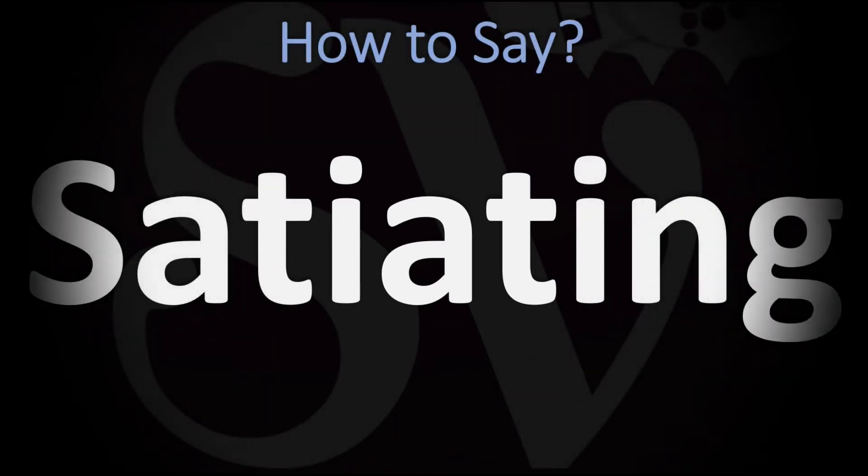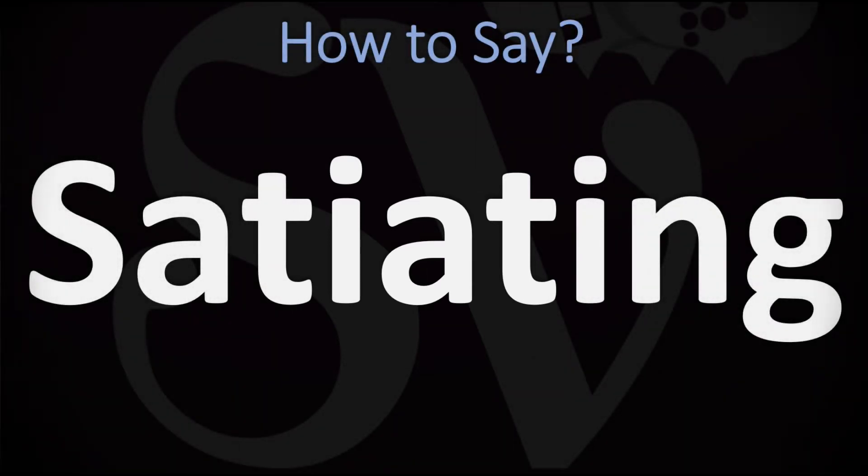We are looking at how to pronounce this word, as well as how to say more related words in English. How do you go about pronouncing this one — 'satiating'? In British English, you do want to stress on the first syllable: satiating.